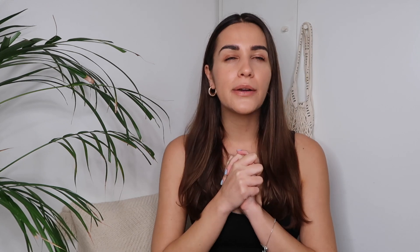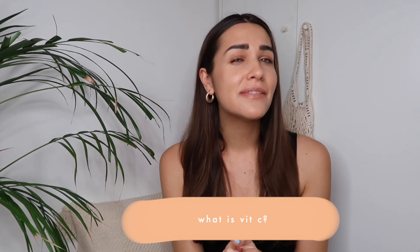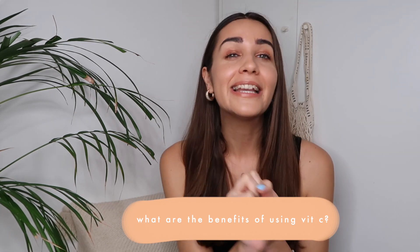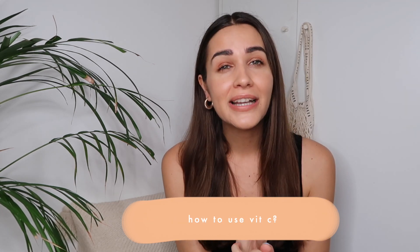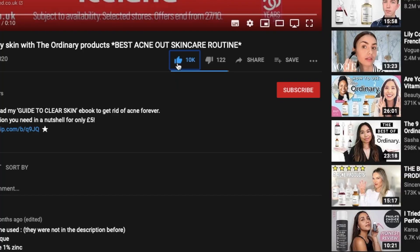Hello guys, welcome in another video. Today we will talk about vitamin C — what are the best vitamin C products currently on the market, what is vitamin C, what are the main purposes of vitamin C in your skincare routine, how to use vitamin C, how to layer vitamin C, and many more. But before we move on to the video, I would like to kindly ask you to subscribe to my channel, click the notification bell, and also like this video so that more people can see it and my channel can grow. Anyway, without further ado, let's move on to the video.